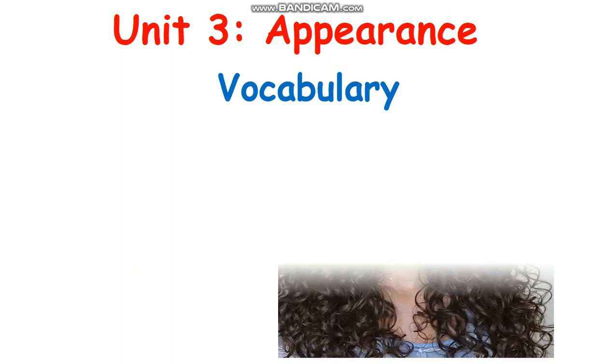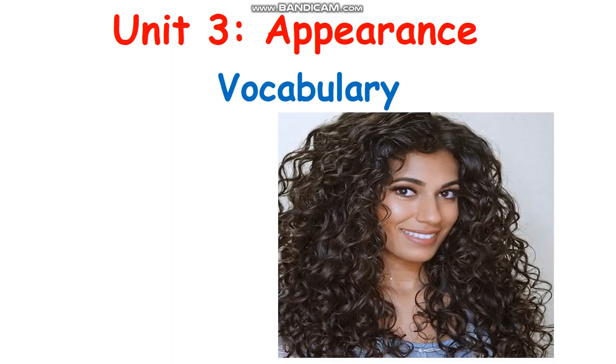Today I want to revise you about the lesson you already learned — talking about appearance. I hope you still remember what appearance is. If you talk about appearance, it is about how people look like, how you look like, how someone looks like. So let's see the vocabulary that you already learned.